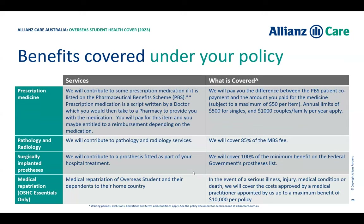For prescription medications, we contribute 50% per item to bring the cost down, with an annual limit of $500 for singles and $1,000 for couples or families per year. Blood tests and X-rays are covered at 85% of the Medicare fee. Prostheses are covered at 100% of the minimum benefit. In the event of a serious illness, injury, medical condition, or death, we will cover costs approved by a medical practitioner — up to a maximum benefit of $10,000 — to help get you home to your family, working closely with UQ with the utmost respect for any religious beliefs.